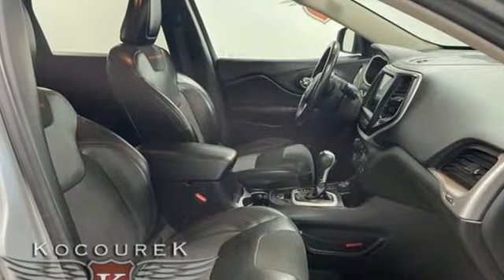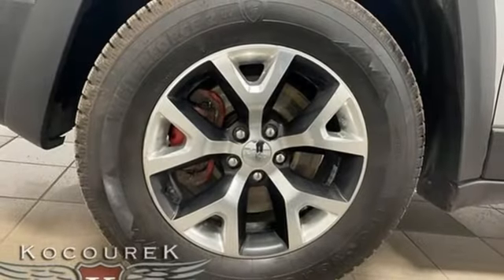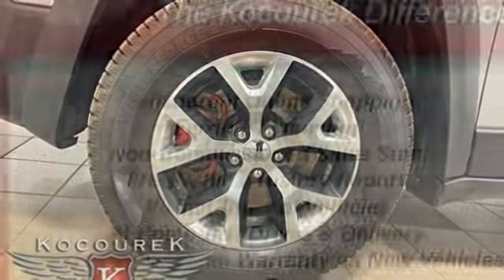Front and rear tow hooks, two USB ports, and Uconnect Access Wi-Fi hotspot.